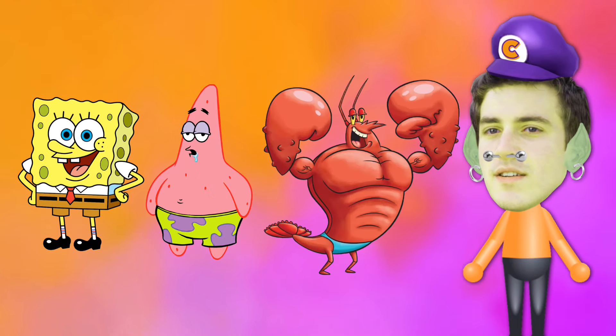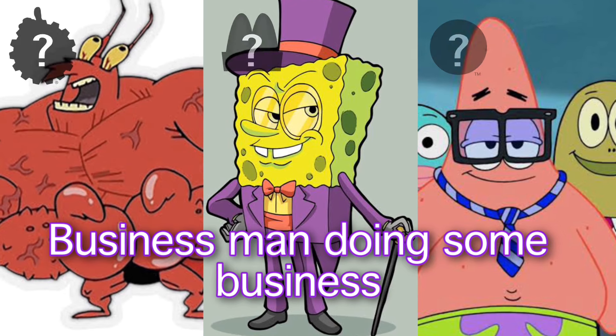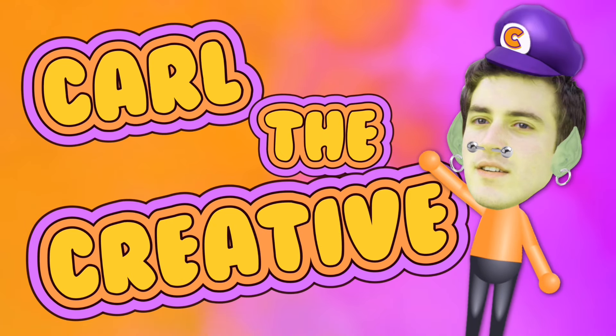What would some famous logos look like if SpongeBob, Patrick and Larry the Lobster were the business owners of three different franchises? Hello, I'm Karl the Creative and I am obsessed with logos.